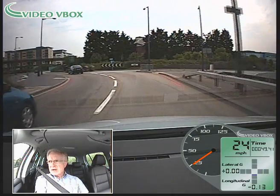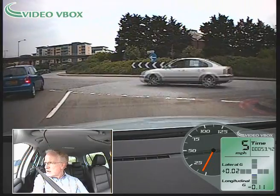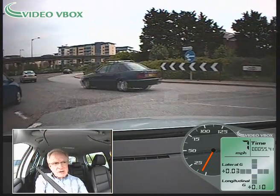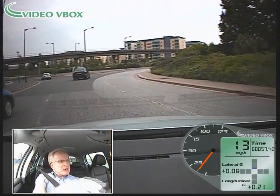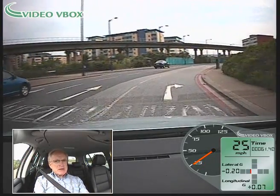Indicator on again, slowing down now for the roundabout and being able to stop if I need to, or merge with the traffic on the roundabout — which I've done without quite needing to stop. There's the first exit; building on speed again. It's 30 miles an hour through this roundabout.